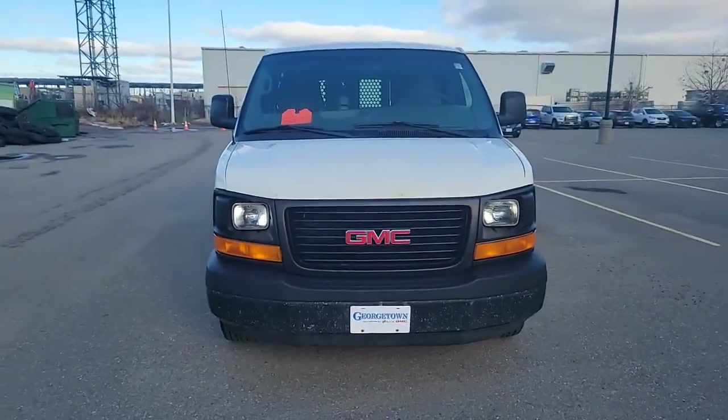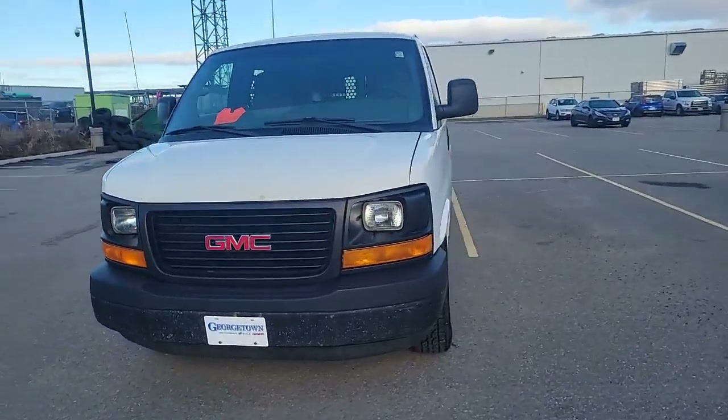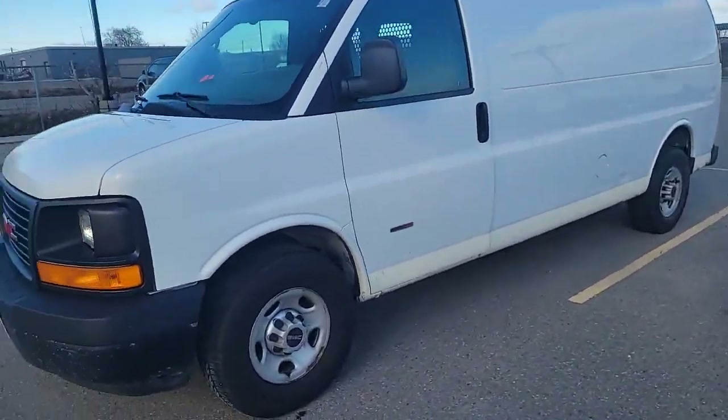Hey man, what's up? It's Christian from Georgetown Unchev, and here's the GMC. We'll take a quick little walk around. It is a 6.6 diesel V8.